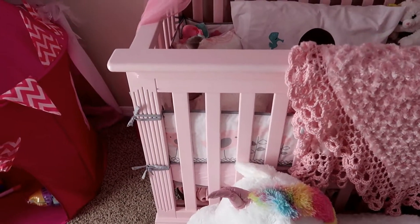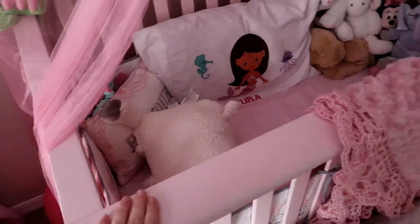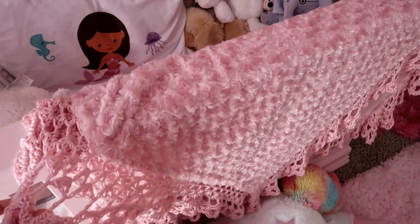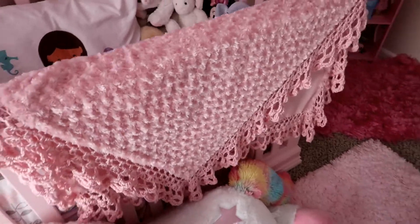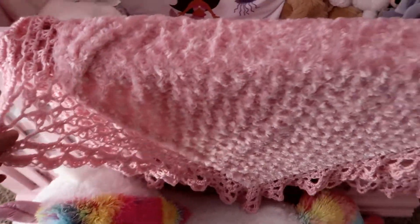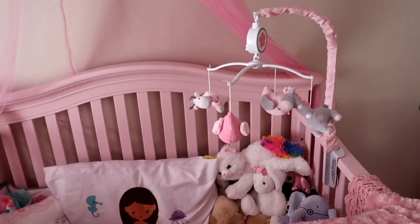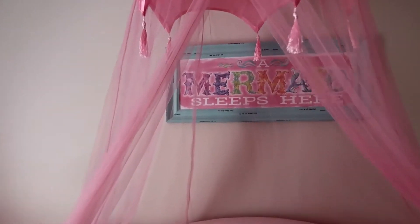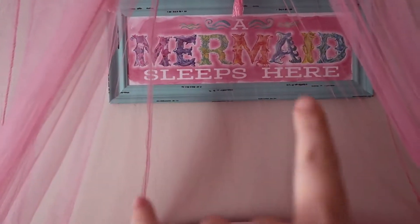This crib I painted myself — it's all custom. It was a lot of work; I had to sand it, prime it, and everything. This blanket her great-grandmother made her — my grandmother made her this blanket, which I absolutely love. I get so many compliments on it. And this is her little canopy.